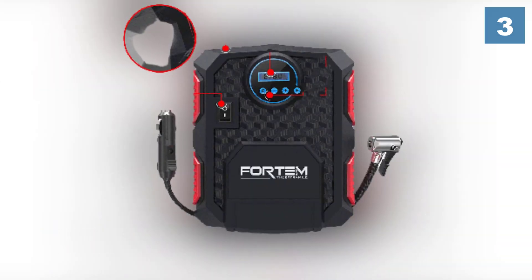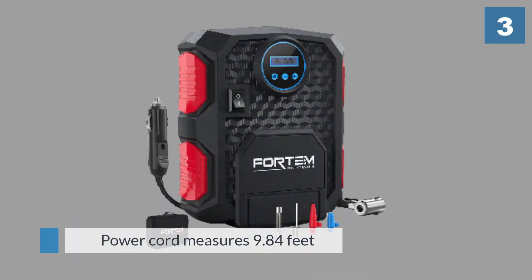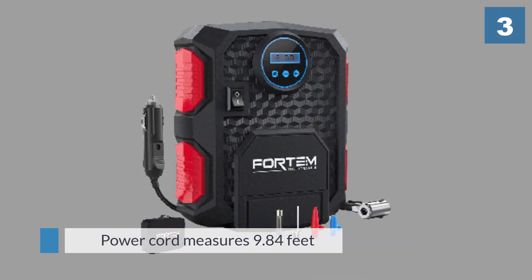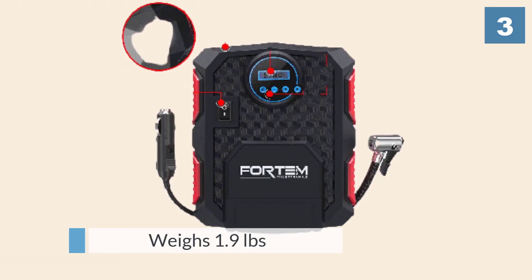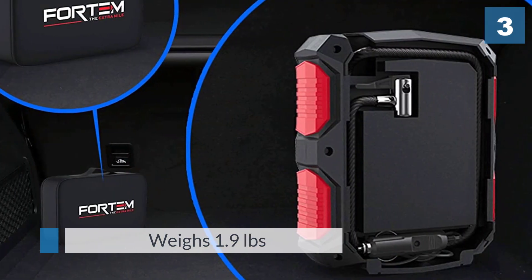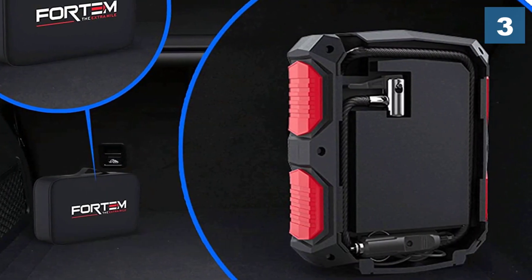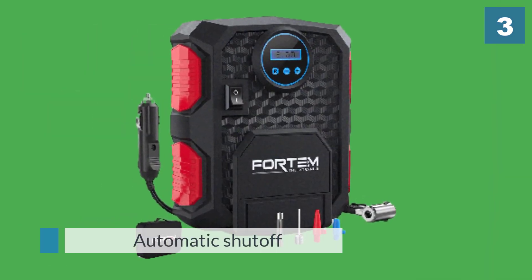The product is simple to use with controls on the face and cord storage on the back so everything stays nice and tidy when it isn't being used. The power cord measures 9.84 feet while the hose is 1.64 feet. The compressor only weighs 1.9 pounds, so it's easy to move around.